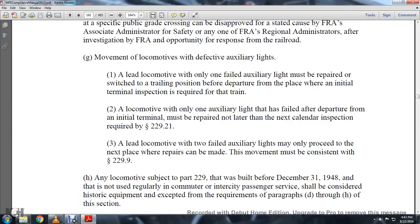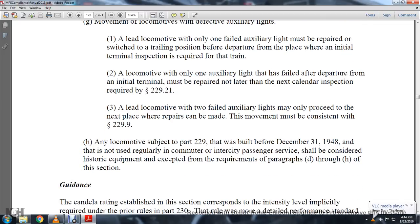Regarding movements of the locomotive with defective auxiliary lights: a lead locomotive with only one failed auxiliary light must be repaired or switched to the trailing position before departure from an initial terminal where inspection is required for that train. A locomotive with only one auxiliary light that failed after departure from the initial terminal must be repaired no later than the next calendar inspection required by Statute 229-21. A lead locomotive with two failed auxiliary lights may only proceed to the next place where repairs can be made, consistent with Statute 229-9.